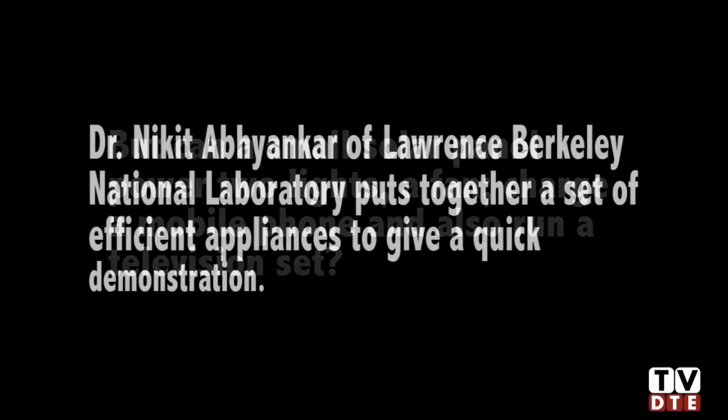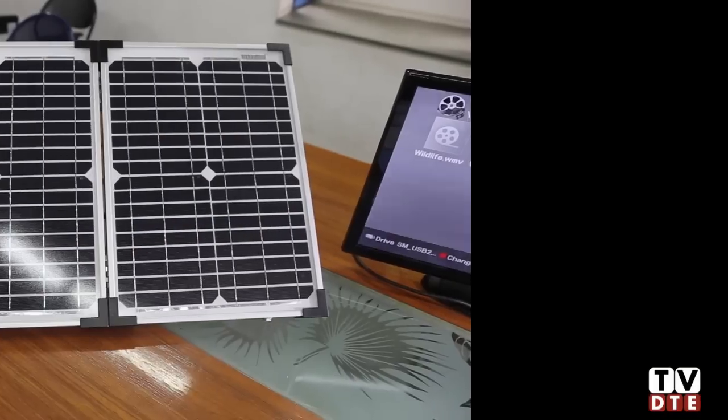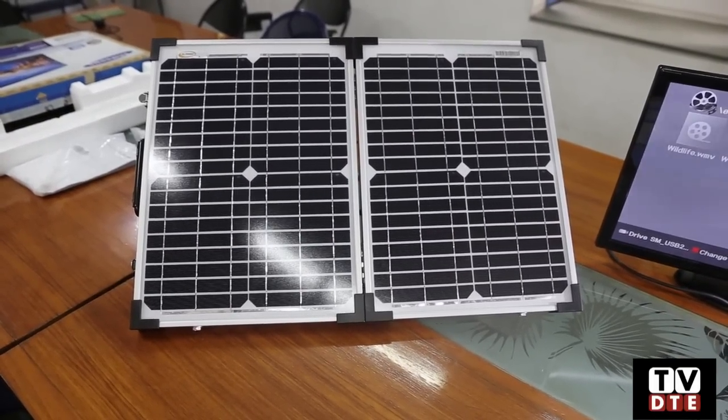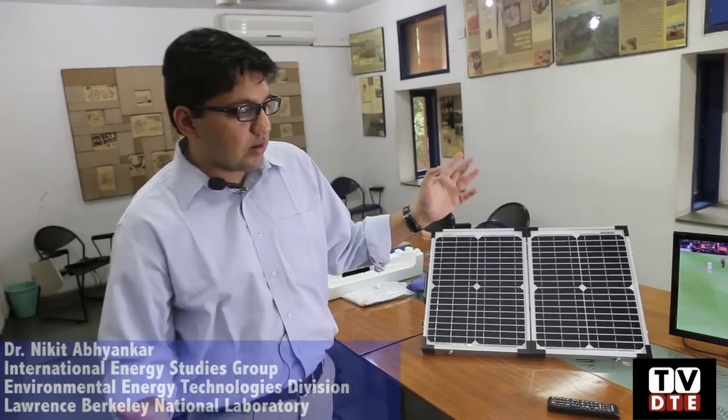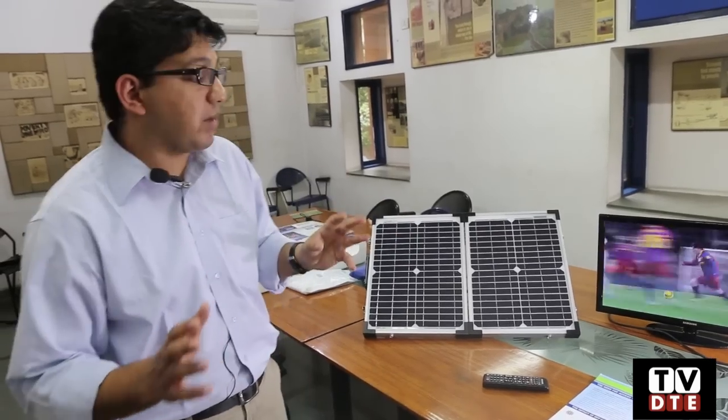This is a 25 watt home energy access system and it runs on a 40 watt solar panel. This is a commercially available small 40 watt solar panel available at around 80 to 100 rupees per watt, so the total cost of the solar panel would be around 4000 to 5000 rupees at max.